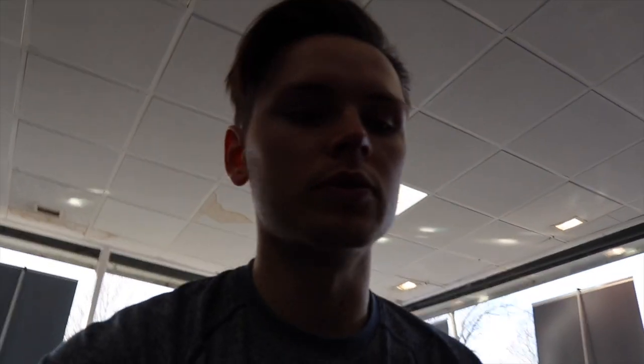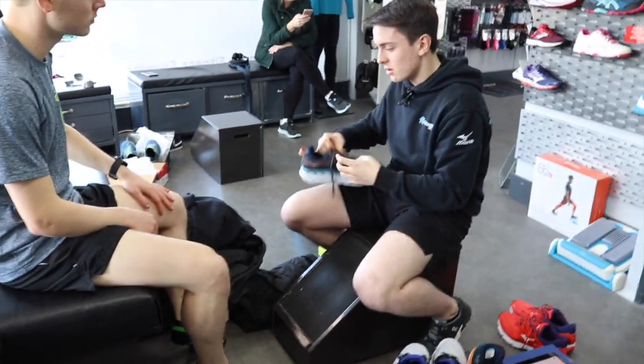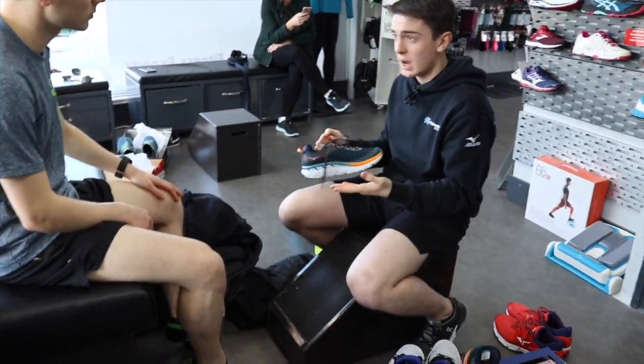We just tried a supportive and a neutral, and we're going to go for a third pair now. Really good results so far — there's a lot of symmetry in my running, so there's not a massive need to overthink it. Both the supportive and the neutral gave me a minus one and a plus one, no real difference in between, but we'll try another pair and see.